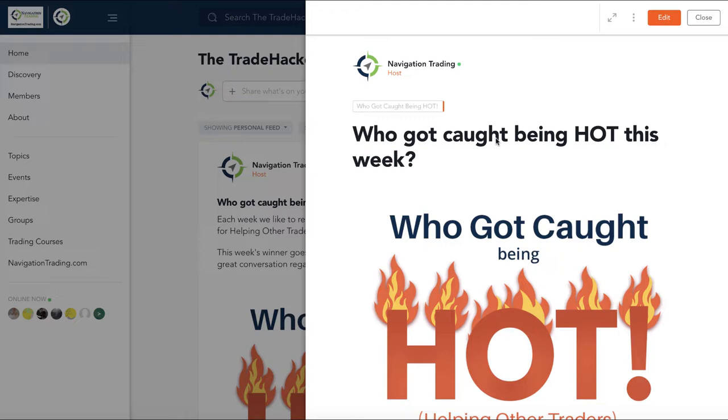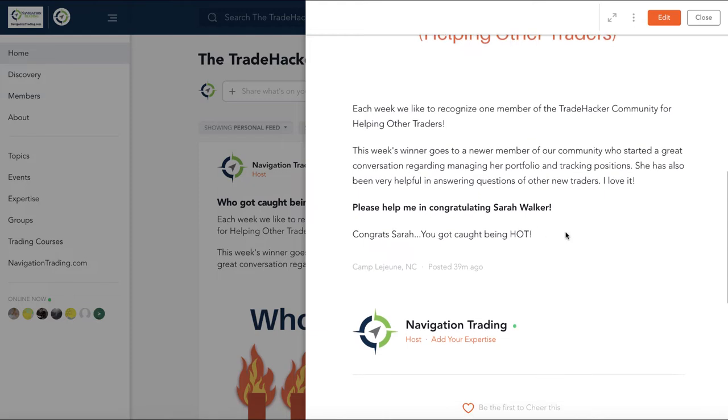Let's get into who got caught being hot this week. This week goes to Sarah Walker. Sarah started a great conversation about tracking trade and portfolio management. She herself is a newer trader, but she has been very helpful in answering other new traders' questions. Love to see that. Really happy to have you in our community, Sarah. Keep up the good work — you got caught being hot.